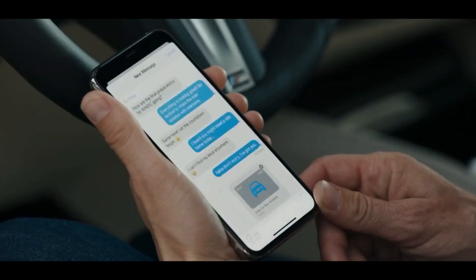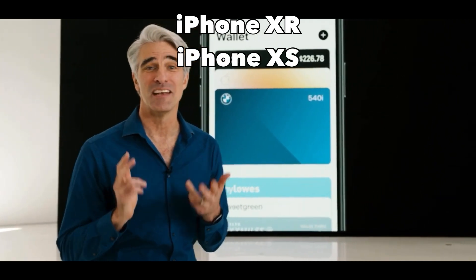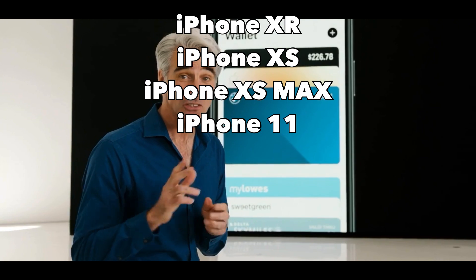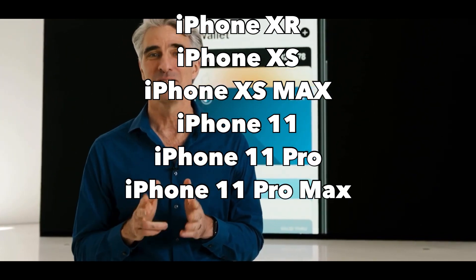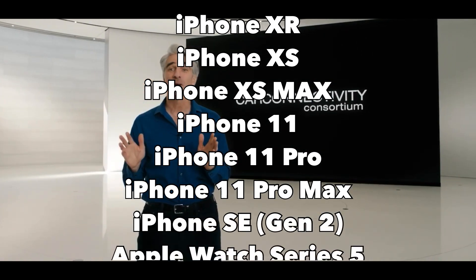Here is the full compatibility list of what you can use with CarKey: the iPhone XR, iPhone XS, iPhone XS Max, iPhone 11, iPhone 11 Pro, iPhone 11 Pro Max, the iPhone SE second generation, and Apple Watch Series 5.